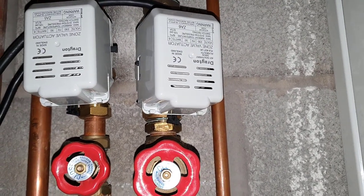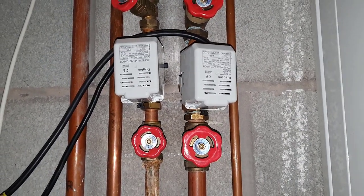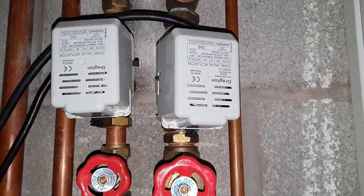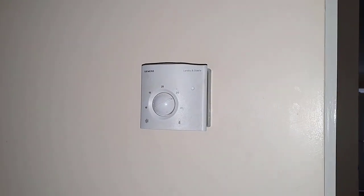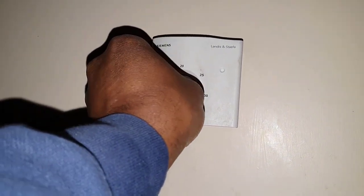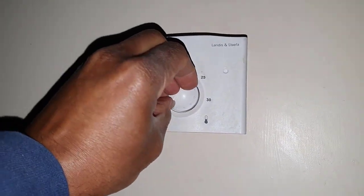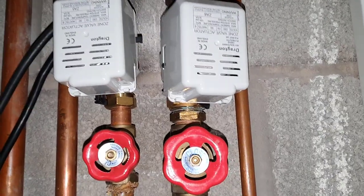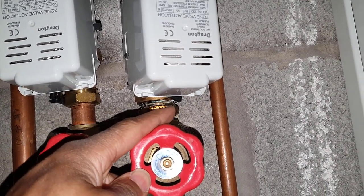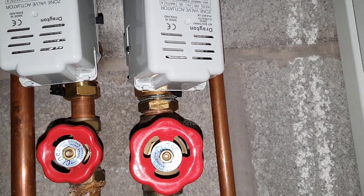The next thing I'm going to do is locate the room thermostat and see if it's turned up, and whether that's the reason why the zone valve didn't move. This is the room thermostat — I'm just turning it up now. Then I check the zone valve in the garage and it is working because it's now moved — you can see it's gone up like before.